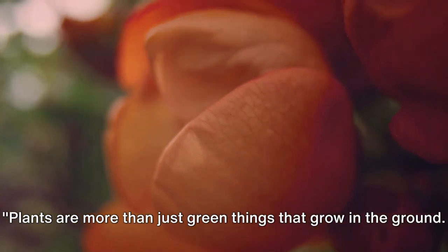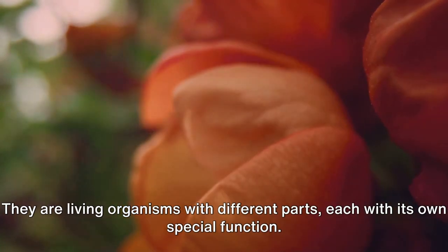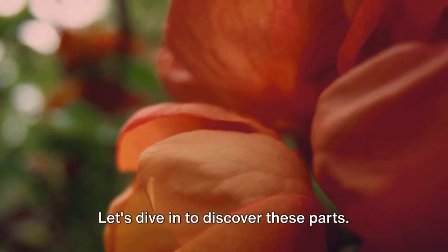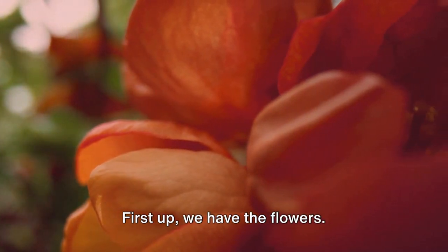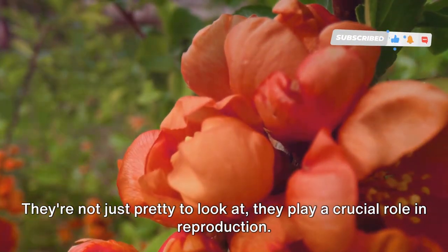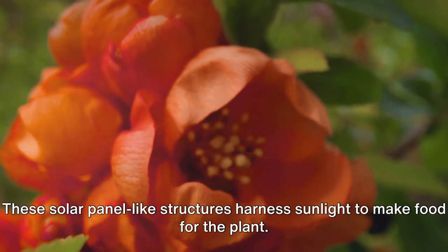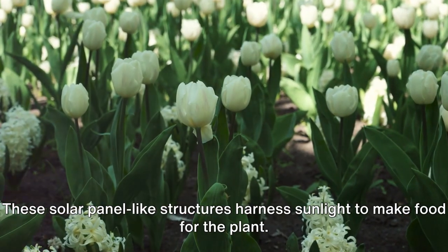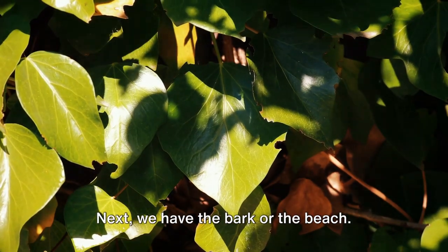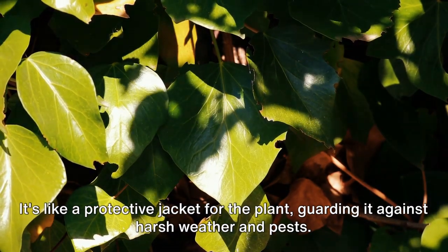Plants are more than just green things that grow in the ground. They are living organisms with different parts, each with its own special function. Let's dive in to discover these parts. First up, we have the flowers. They're not just pretty to look at — they play a crucial role in reproduction. Then we have leaves, these solar panel-like structures that harness sunlight to make food for the plant. Next, we have the bark, like a protective jacket for the plant, guarding it against harsh weather and pests.